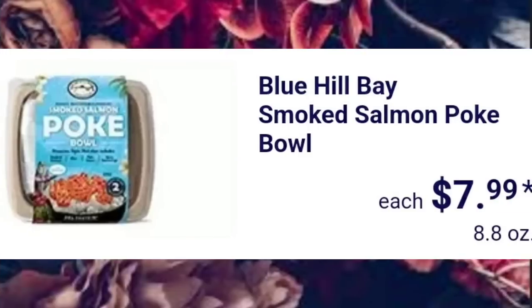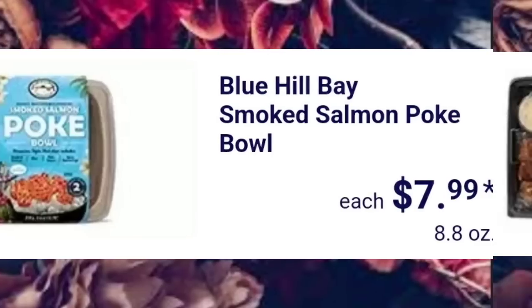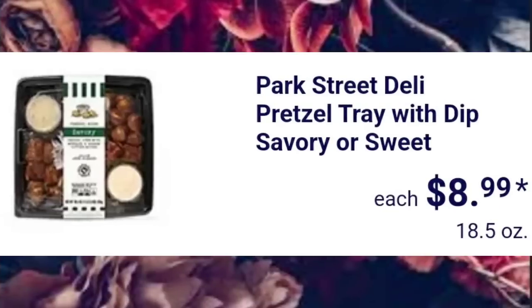Blue Hill Bay Smoked Salmon Poke Bowl, $7.99. Park Street Deli Pretzel Tray with Dips, Savory or Sweet, $8.99.